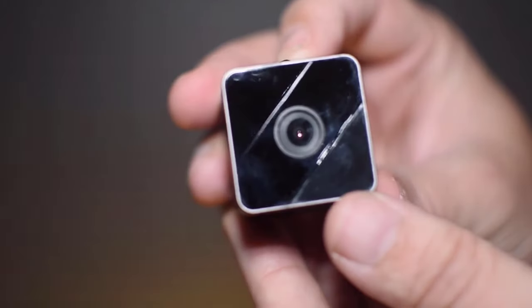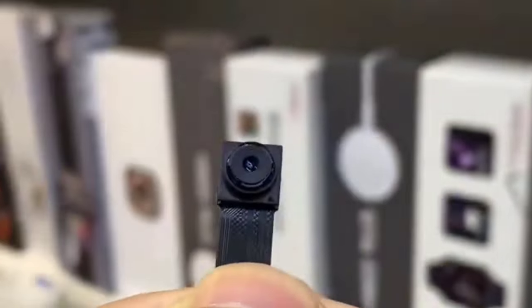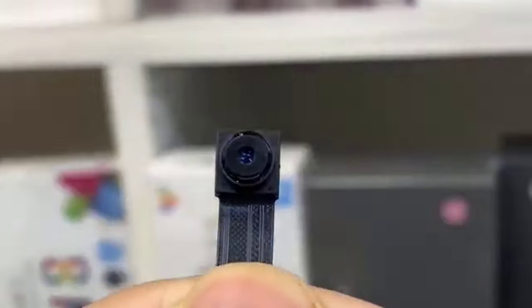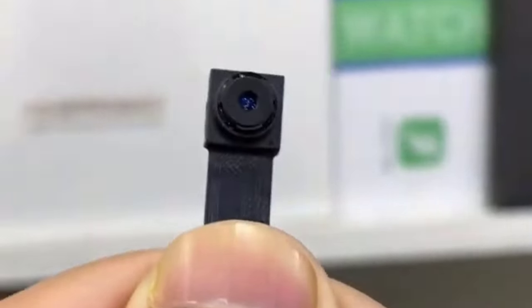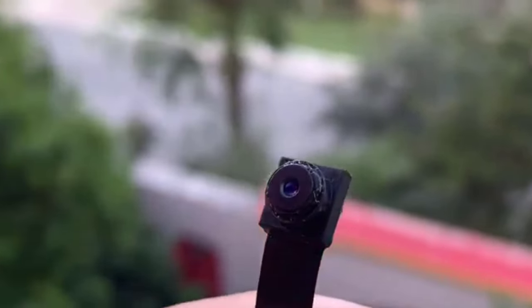These advanced spy cameras offer unparalleled peace of mind. In this comprehensive guide, we delve into the realm of covert surveillance, exploring cutting-edge features, sleek designs, and enhanced functionalities that define the top spy cameras of 2024. So without further ado, let's get started.